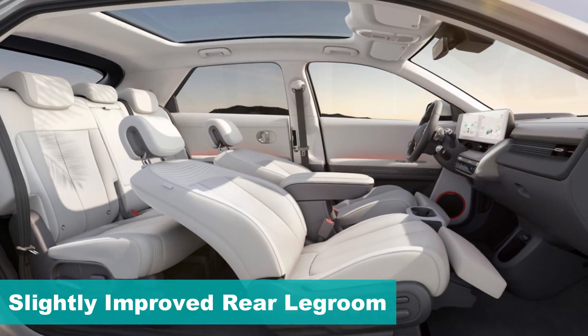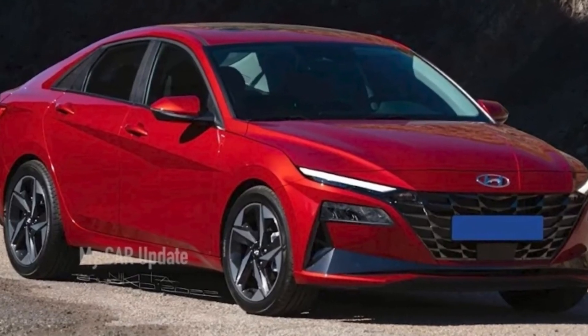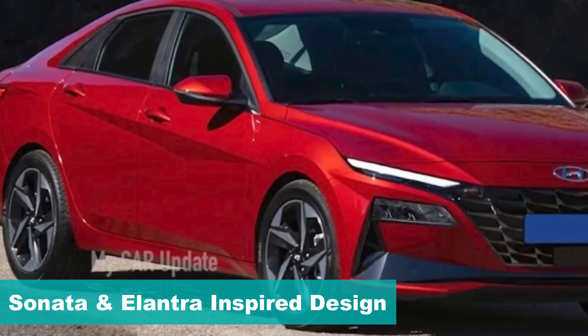Apart from these new tech updates, the new Verna might gain slightly more legroom for the rear passengers. The next-gen Verna's exterior design will have heavy inspiration from the Elantra and Sonata range.